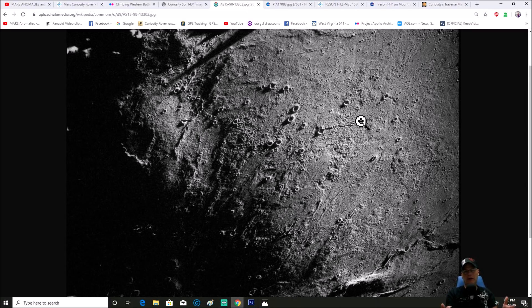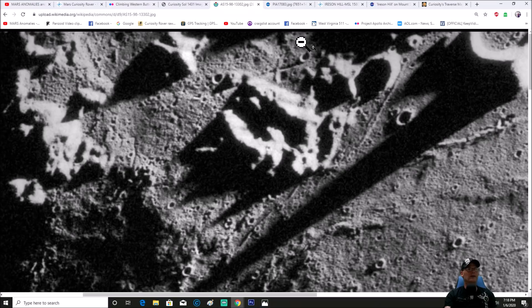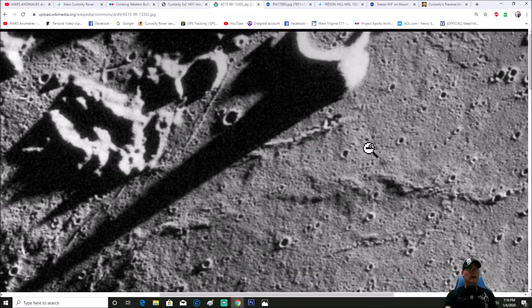A couple of things I found interesting — it may not add up to anything more than simple shadowing, you guys can be the judge. First thing I noticed was this crater right here at the very top of the photo. You can see the rim of the crater, and it actually echoes the actual rim. What I don't understand is why there's this — it looks like a mound or something near this crater.